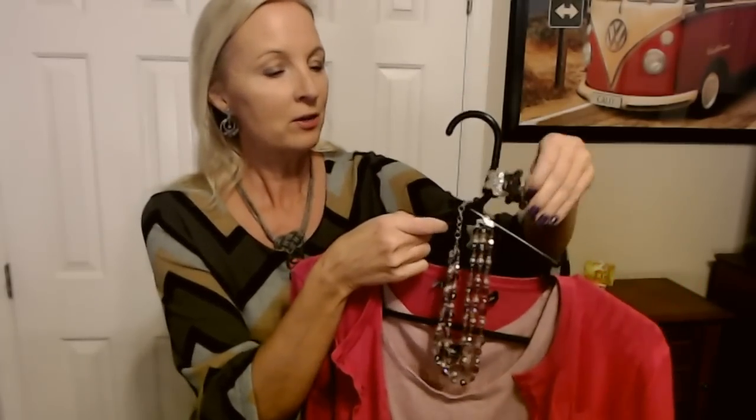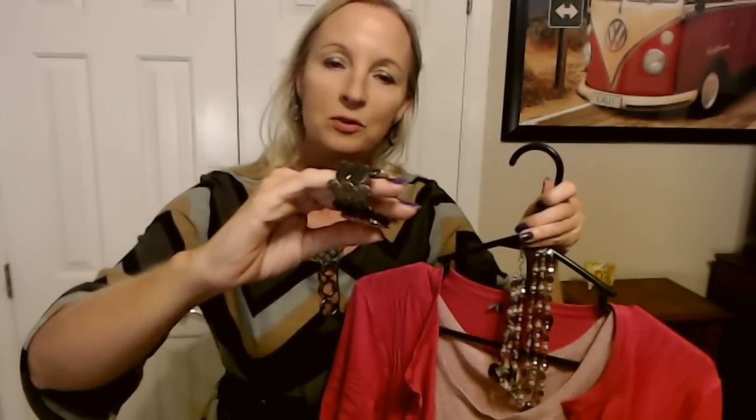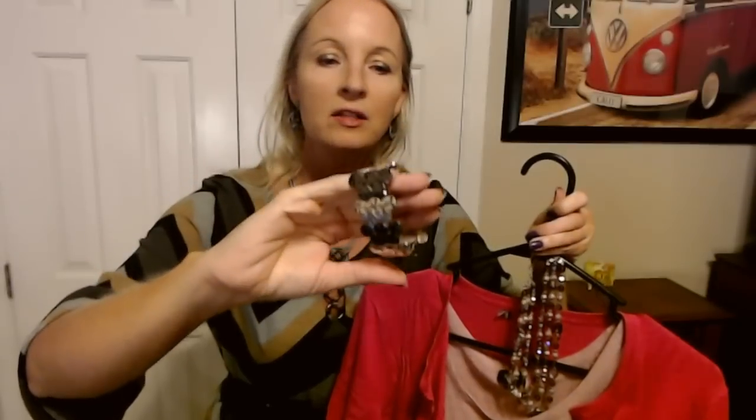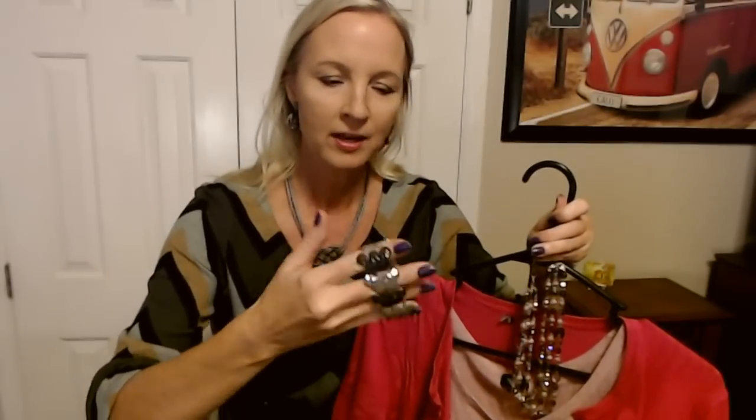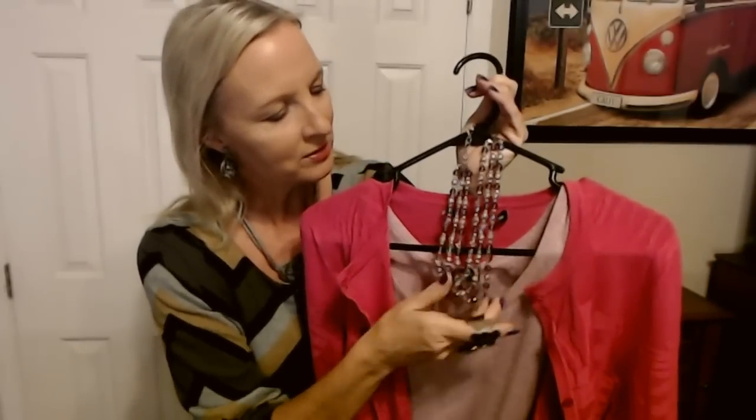And I paired with that this pretty little stretchy bracelet. It has these sort of hammered effect little silver pieces, little metal pieces. And it is stretchy, which I like. So I thought that would look nice with these little beads on this necklace.